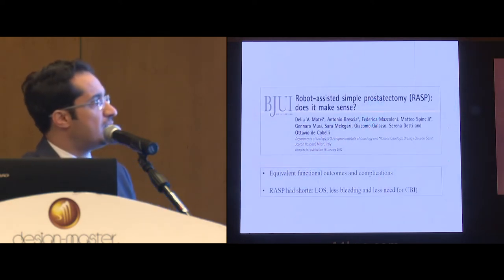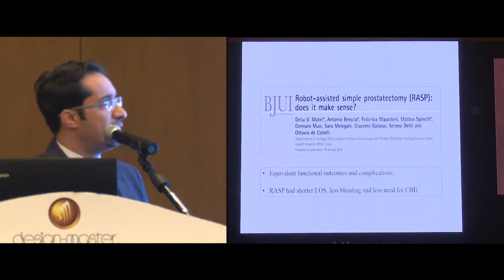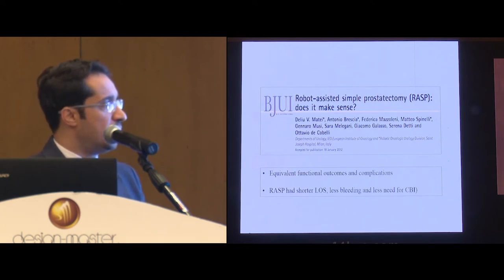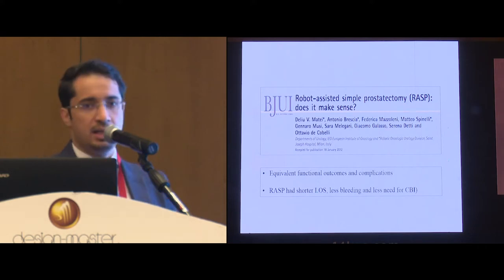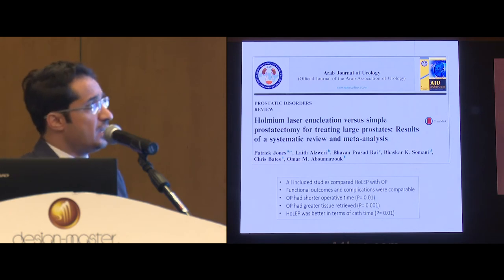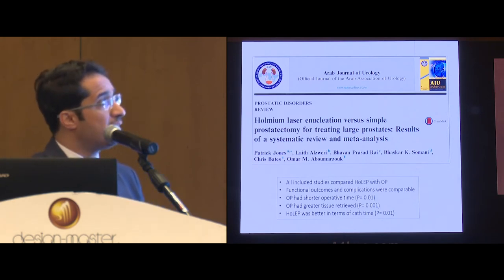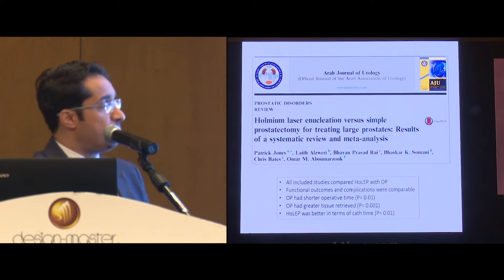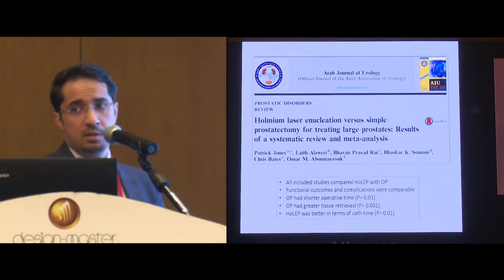This is a systematic review from Italy which assessed the outcome of robotic simple prostatectomy versus the open technique. Both showed equivalent functional outcomes and complications, but the robotic technique had shorter length of stay and less bleeding and need for bladder irrigation. This is a meta-analysis that assesses HoLEP in relation to the open approach. Again, functional outcomes and complications were comparable. The open approach had shorter operative time and greater tissue removal, but HoLEP was superior in terms of catheterization time and hospital stay.